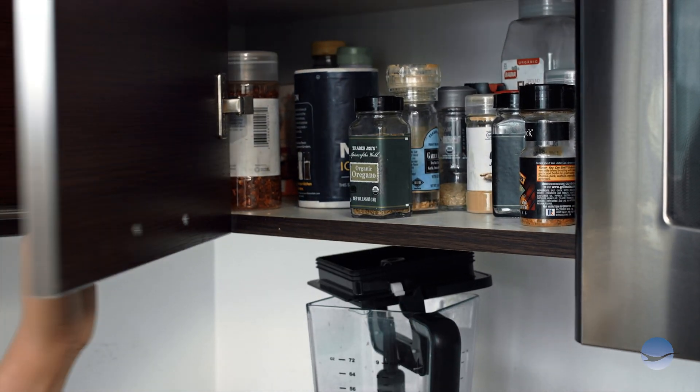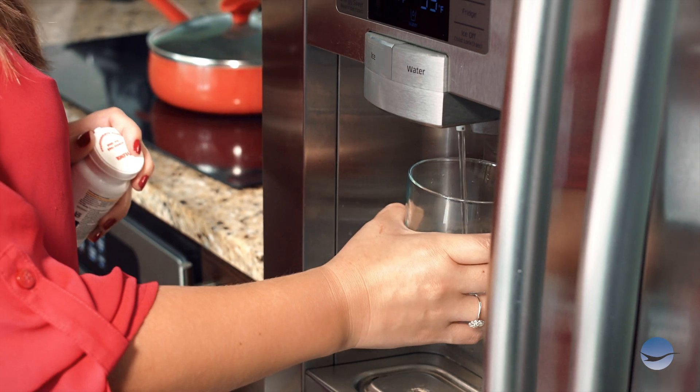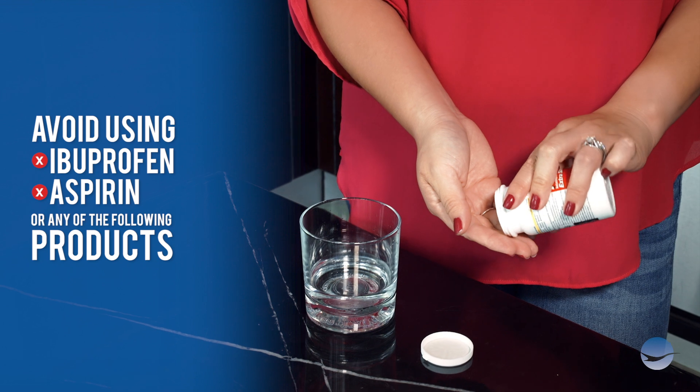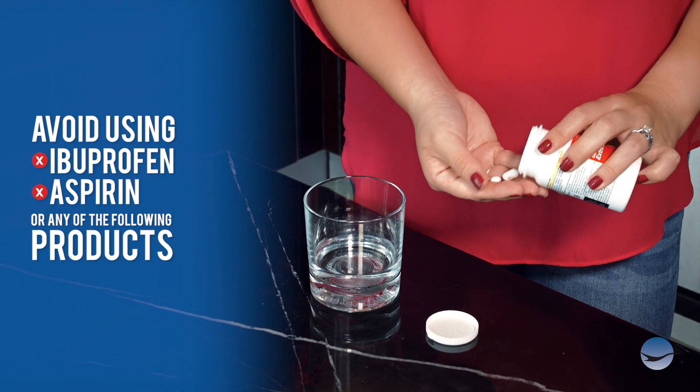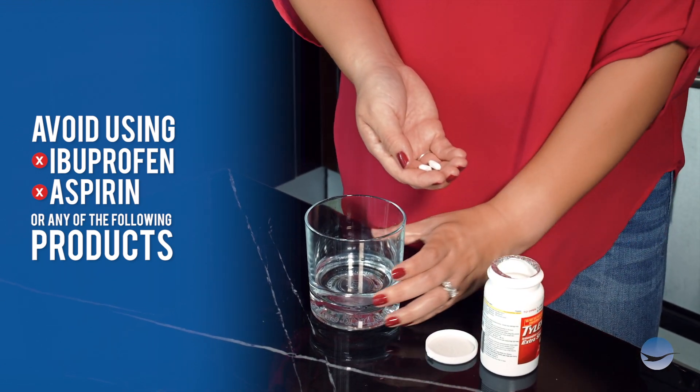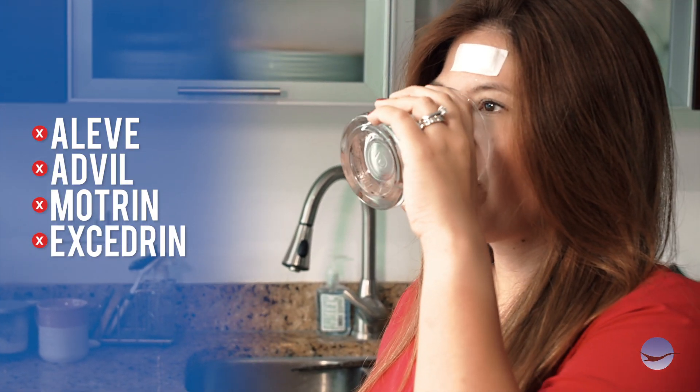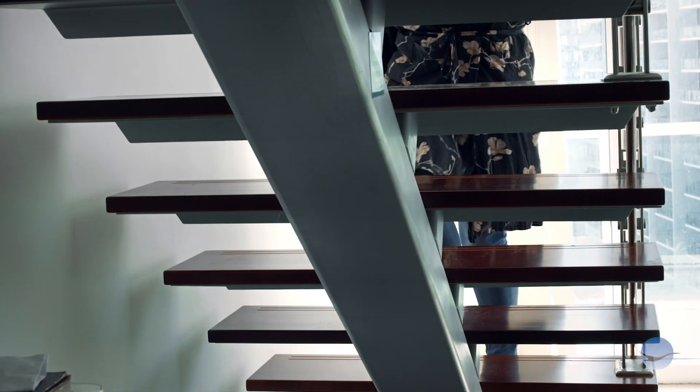Extra-strength Tylenol or Tylenol PM may be used for pain. Please refrain from using ibuprofen, aspirin, or any of the following products for the first 24 hours: Aleve, Advil, Motrin, or Excedrin. These products can cause the wound to bleed.